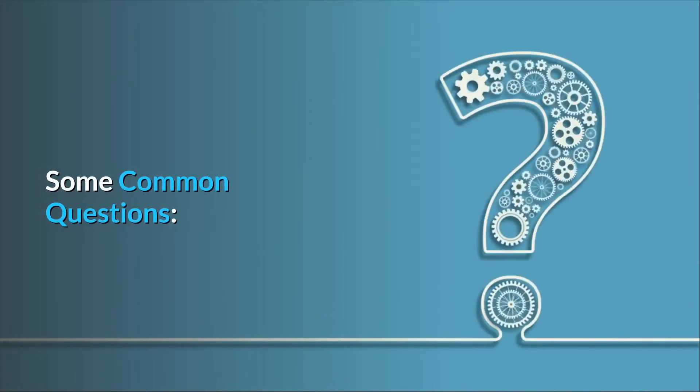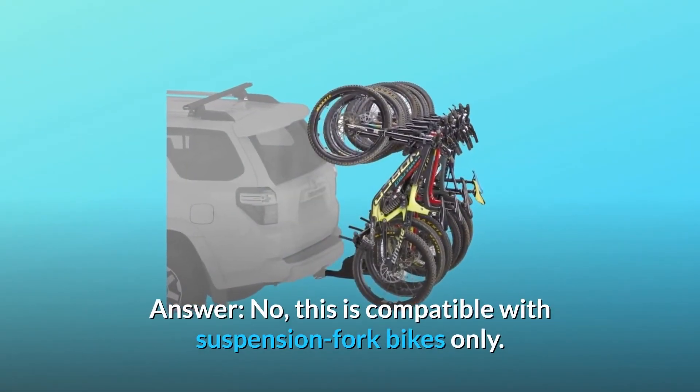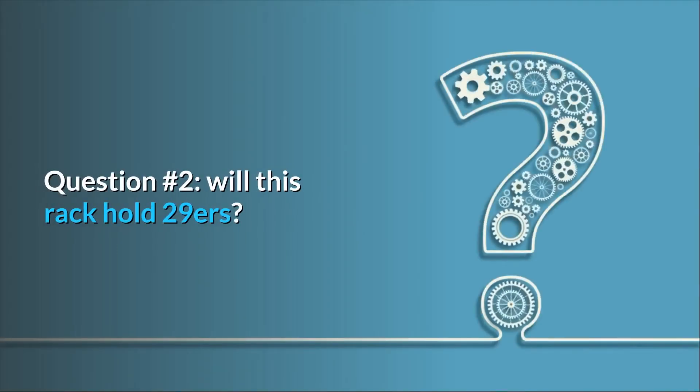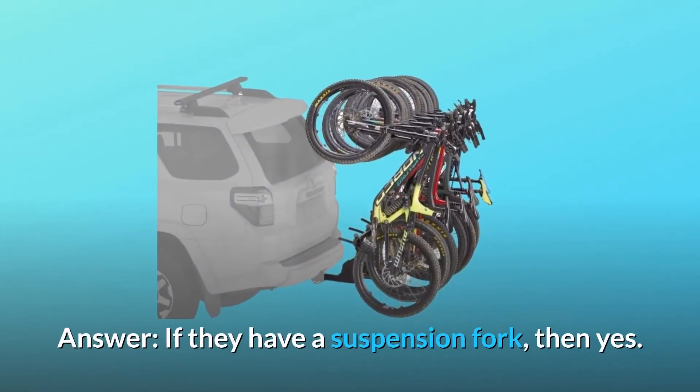Some common questions. Question 1: Will this work with rigid fork mountain bikes? Answer: No, this is compatible with suspension fork bikes only. Question 2: Will this rack hold 29ers? Answer: If they have a suspension fork, then yes.